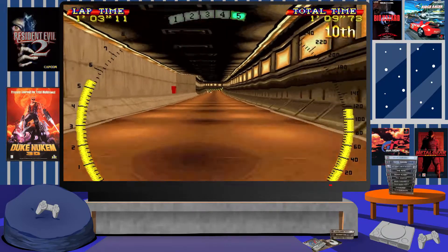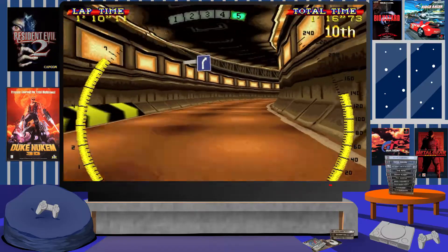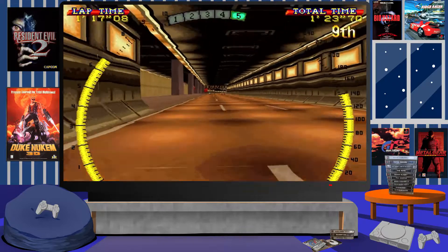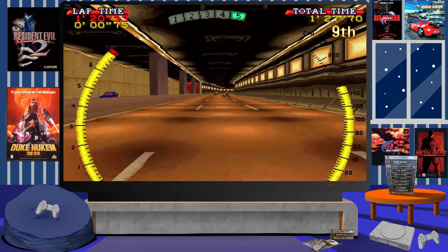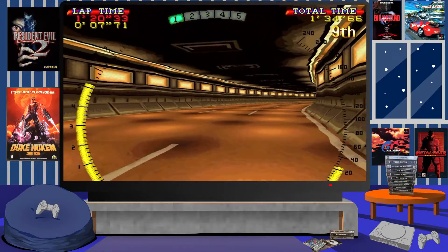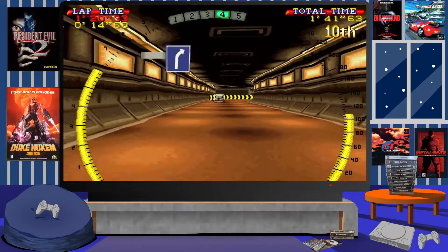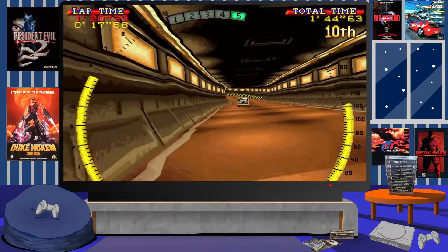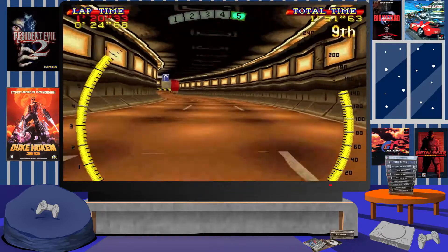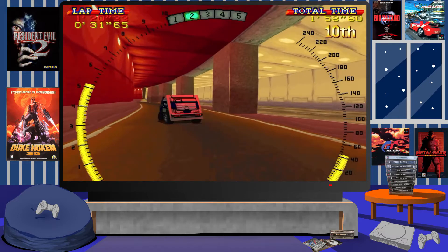Even with its gripes, it's very different, quirky, and unique. There aren't too many games like this even on modern consoles today. The game went on to release other sequels on the PlayStation, which I'll be covering in future videos. The series was highly successful in Japan, which is why so many sequels were released.